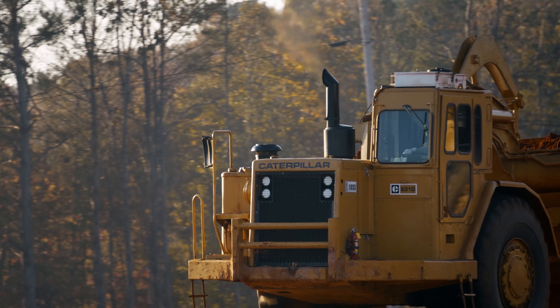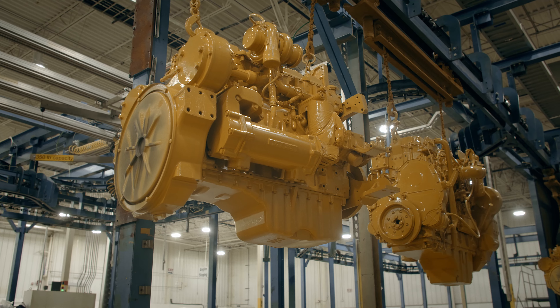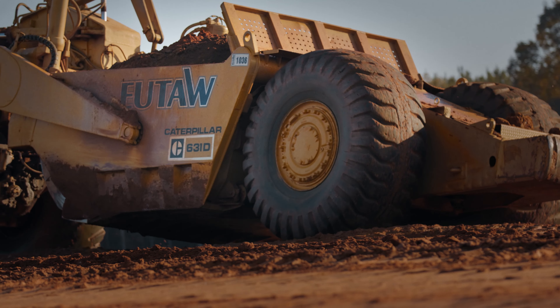I love it. I've always been a Cat Man — my dad was a Cat Man, my grandfather was a Cat Man. And they preferred it, and I do too. Cat's an awesome brand. They're dependable. At the end of the day, there's a lot of people running Cat equipment, Cat engines and trucks, so they've got to be doing something right.